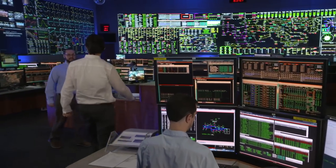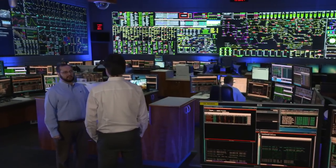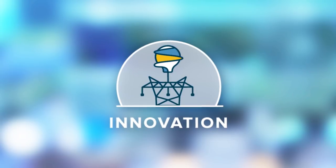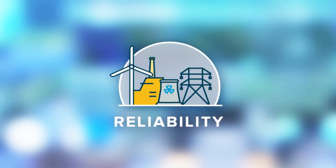Teamwork is at the core of PJM's operations. By working together, we provide value to our members and the 65 million people who rely on us to keep the power flowing. PJM reduces costs, facilitates information sharing and administers a $50 billion wholesale electricity market, the largest in the world. We encourage innovation and investment in new resources to build a better, cleaner power grid for the future.